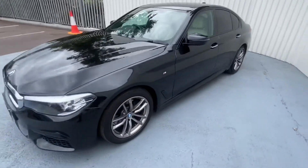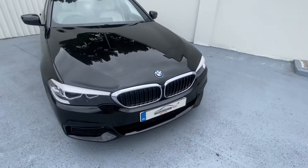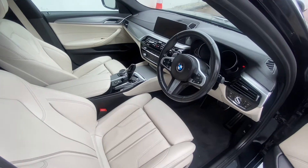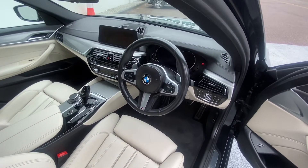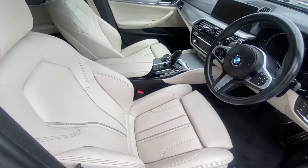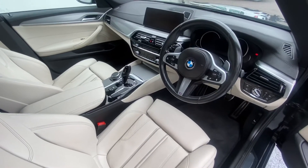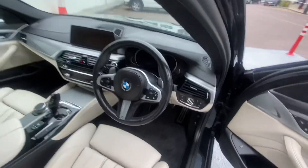Now let's take a look at the inside of our BMW 520D M Sport. You have your gorgeous full leather multifunctional M Sport steering wheel, you have your sports seats in full leather cream colour, you have your leather armrest, automatic transmission, electronic handbrake, and you have your flappy paddles.